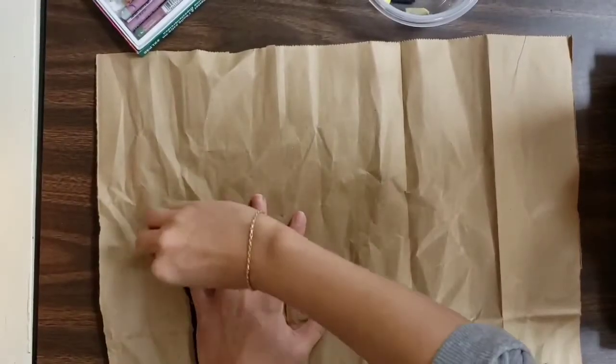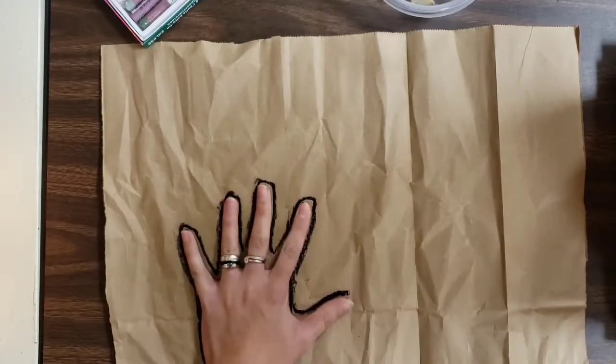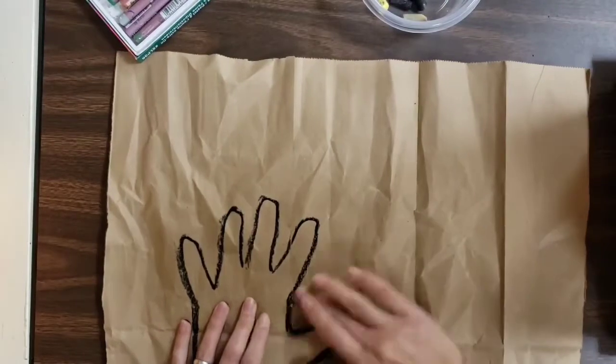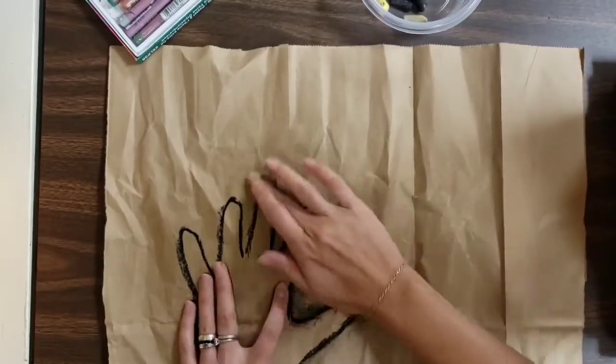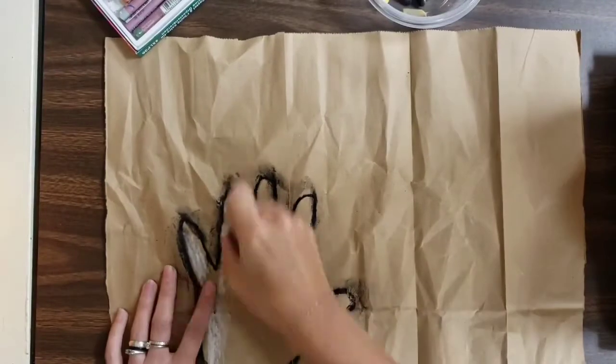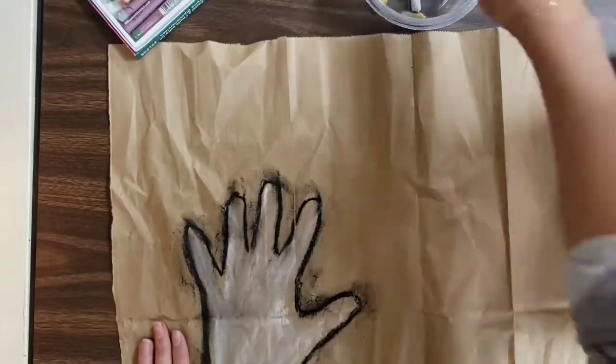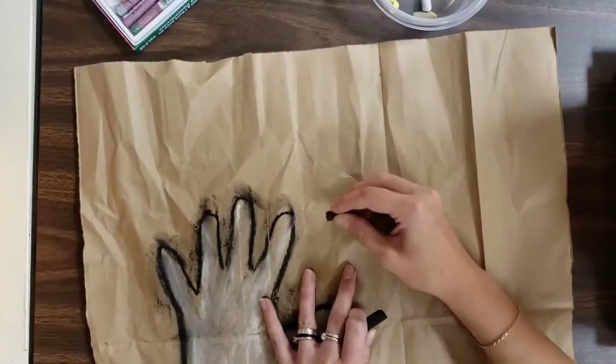For my chalk and oil pastels, I stuck with natural colors like you can see in caves, but use what you have on hand. First, I added my prehistoric signature with my handprint, and a little bit of smudging helps give it an interesting texture. I like to use highlights and lowlights, so I'm going back in with white to add just a little bit of brightness in the middle.